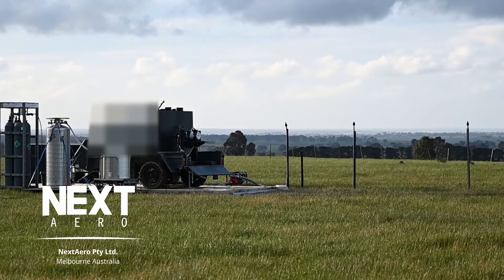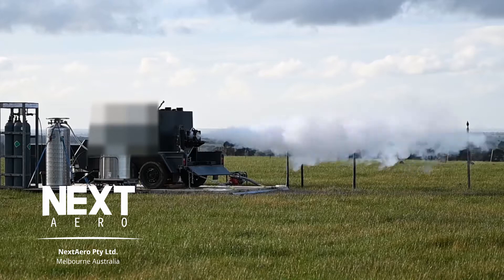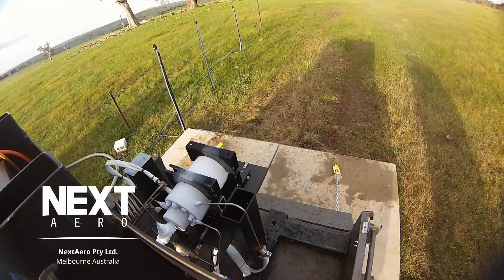Running a rocket engine is a fine balance between propellant injection, combustion, cooling and timing. These tests show a basic converging-diverging modular engine being run in slightly different ways to gain experience in the engine operating parameter space.